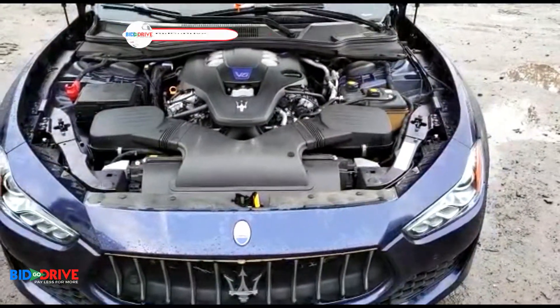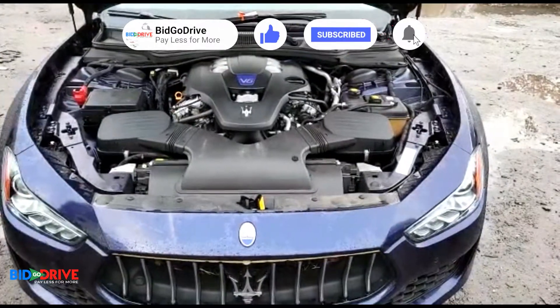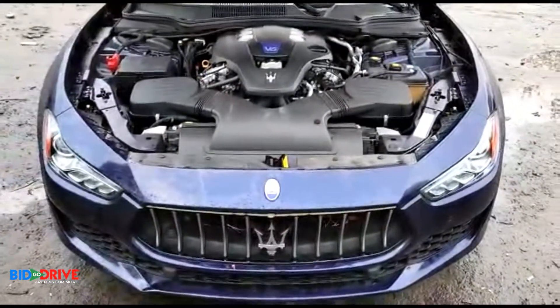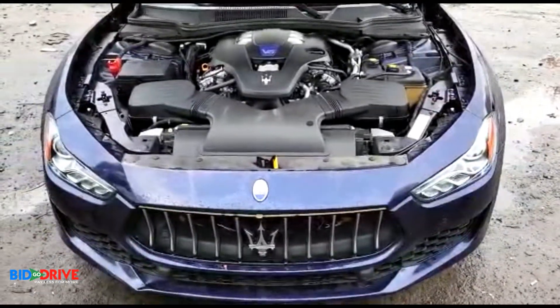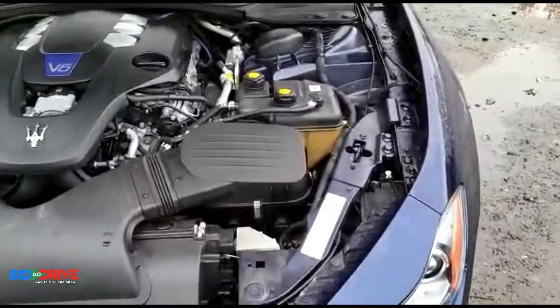If you like the content on our YouTube channel, please subscribe, hit the like button, and turn on notifications — we post daily update videos of new inventory coming in. Right now you're looking at a 2019 Maserati Ghibli, a four-door sports sedan from Maserati. This is a freshwater flood damage vehicle.